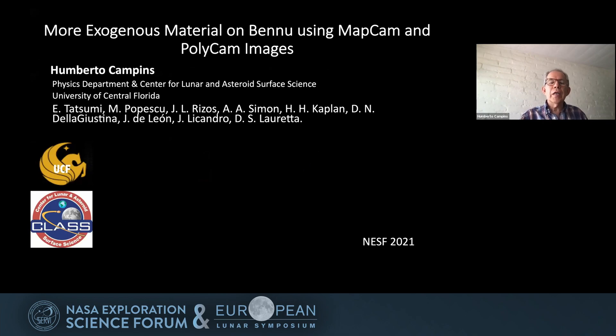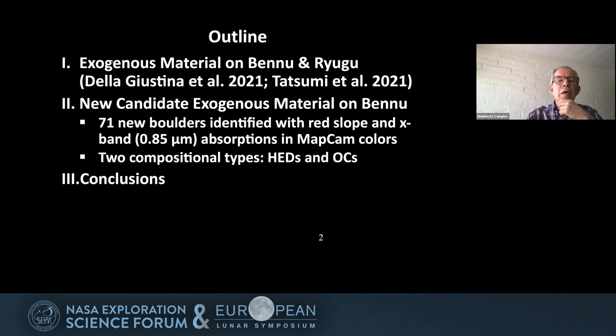This is work in collaboration with Eri Tatsumi, Marcel Popescu, Juan Luis Rizos, Amy Simon, Hannah Kaplan, Danny de la Justina, Julia de Leon, Javier Alejandro, and Dante Laureta. Here's a quick outline of my talk.